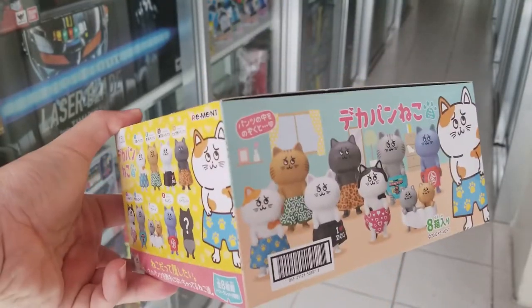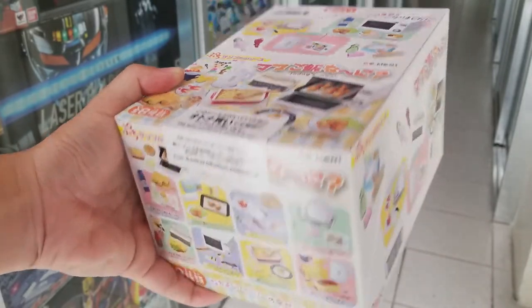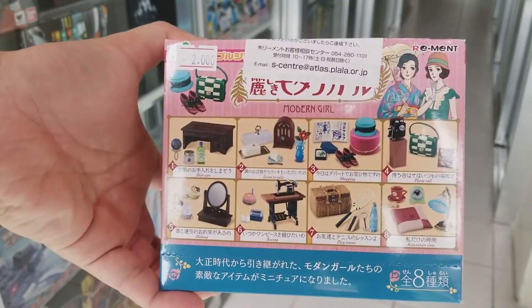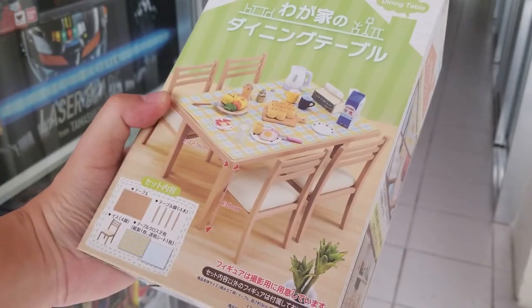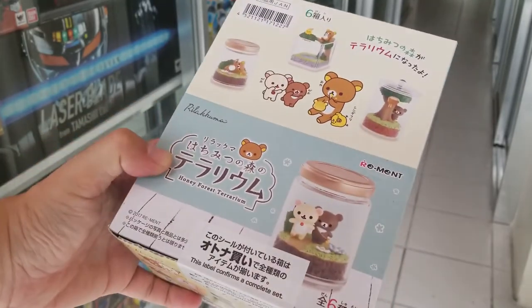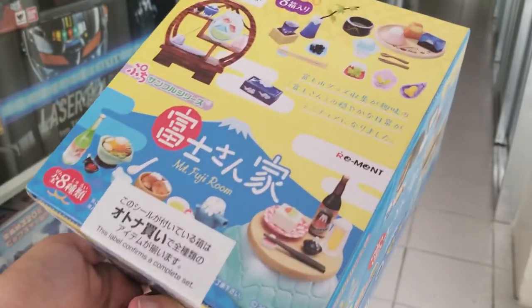Here are the other restocks. We also got restock of Today's Meal, which is one of the popular sets. This is the Modern Girl set. Rilakkuma Sweet in Dreams is also restocked. The Dining Table. Honey Forest Terrarium.